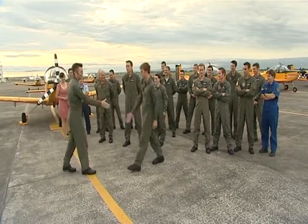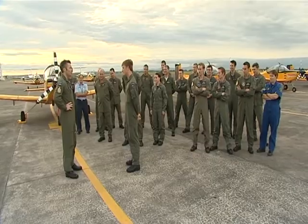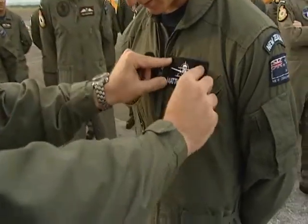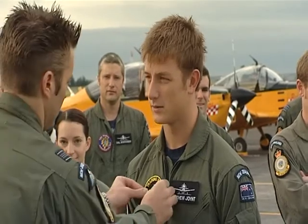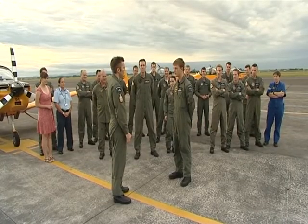Matthew is called front and centre. On behalf of the Royal New Zealand Air Force and everybody at Pilot Training Squadron, they congratulate him on his first familiarisation flight. He did really well, and for that he receives his own name tag to take back with him and a Pilot Training Squadron patch. They look forward to seeing him back again soon.